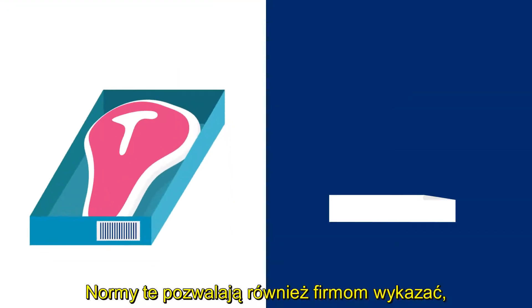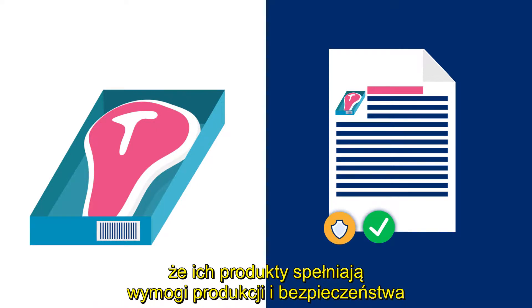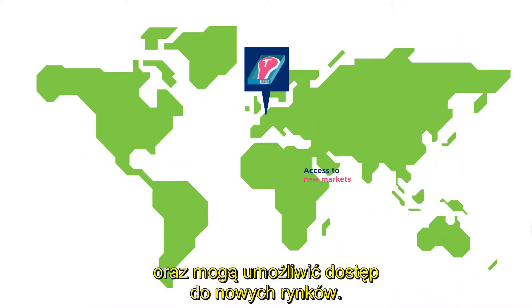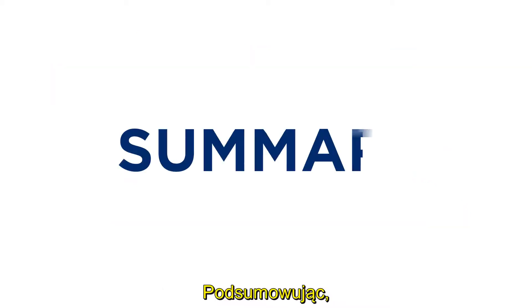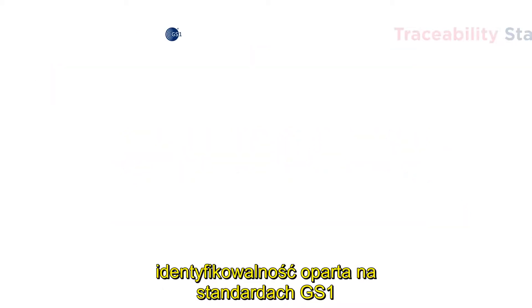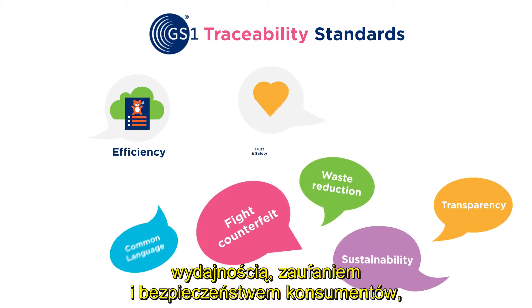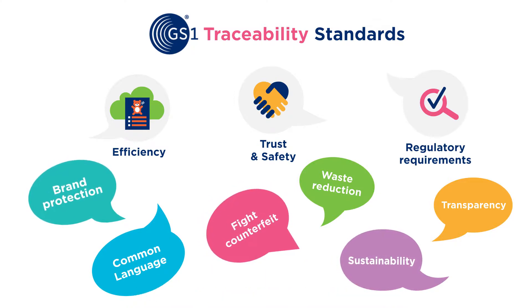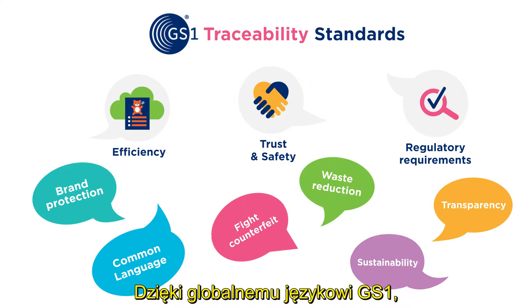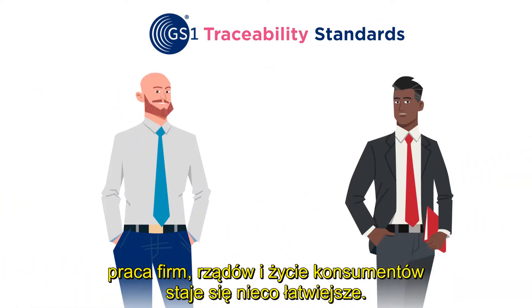Standards also allow companies to demonstrate that their products meet production and safety requirements, and can enable access to new markets. In summary, traceability based on GS1 standards helps businesses address issues related to efficiency, customer trust and safety, as well as regulatory requirements. By using a common language, life becomes a little bit easier for businesses, governments, and consumers.